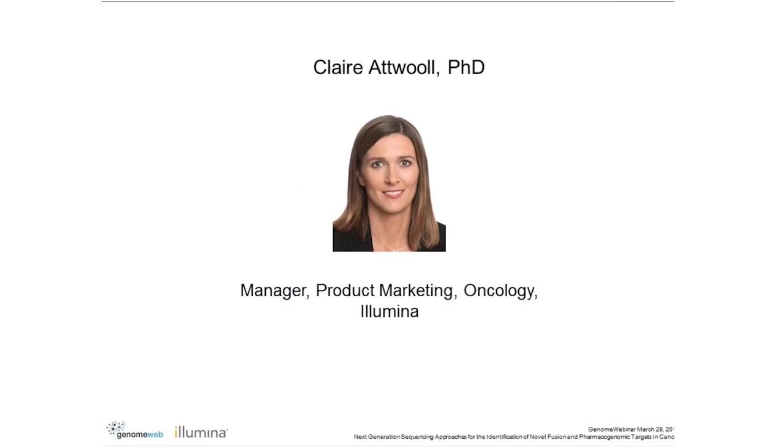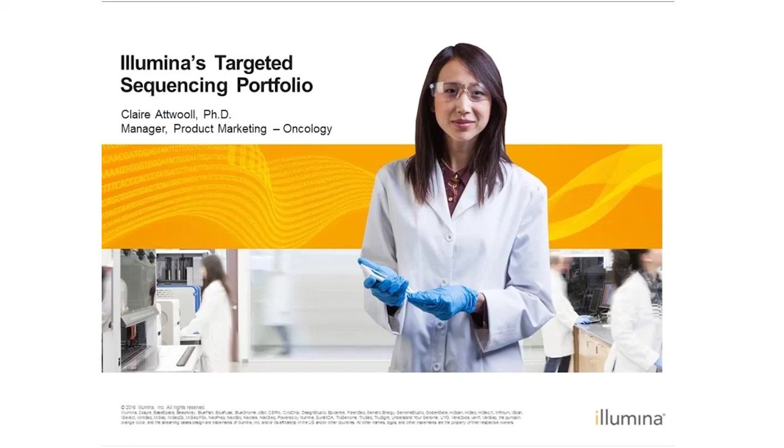Thank you, Julia. Good morning, everyone. Thank you for joining. I know that you are eager to hear Dr. Sharamis talk today, but I just wanted to take a few minutes to provide some detail about how the RNA fusion panel that he's going to discuss works.